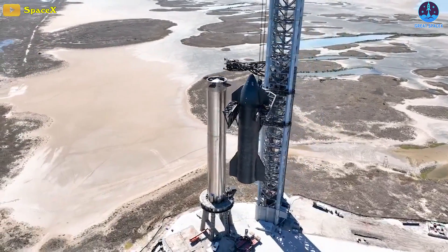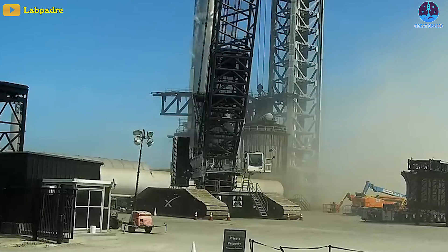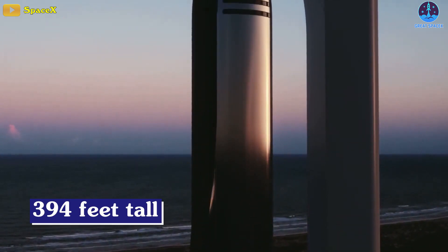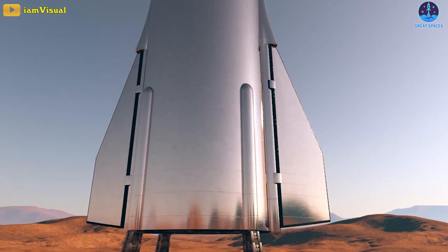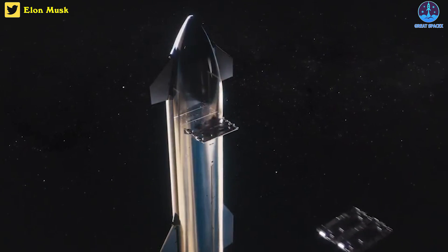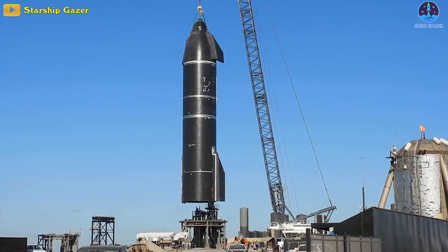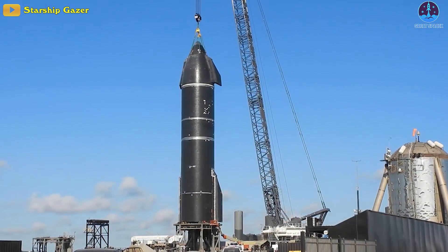SpaceX gears up for its massive rocket test after recovering from a mishap in just weeks. Starship is SpaceX's 394-foot-tall rocket that is central to the firm's plans to not only conduct crewed and uncrewed flights to Mars, but also rapidly build out its Starlink satellite internet constellation. The company is currently building prototypes of the rocket in its facilities in Boca Chica, Texas.